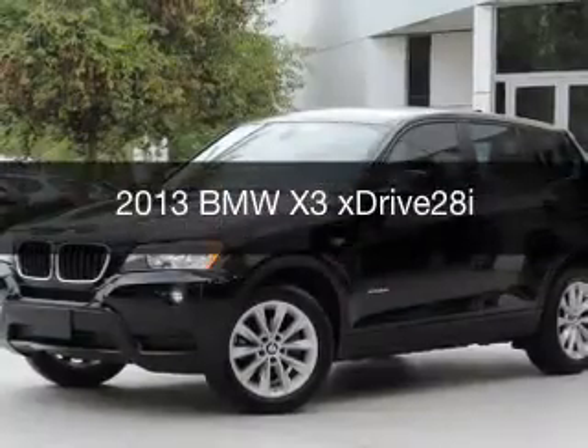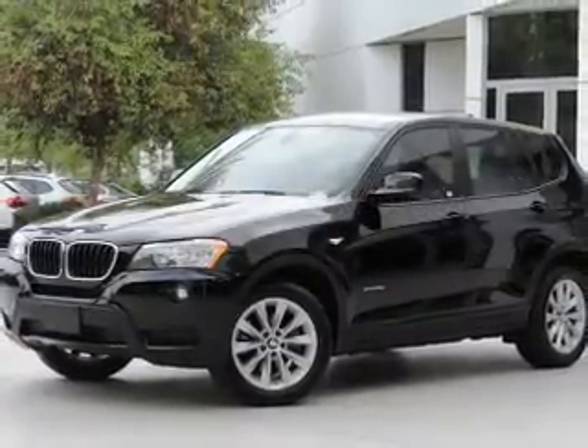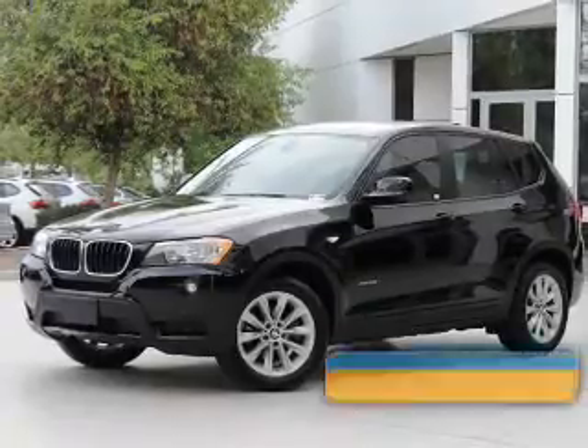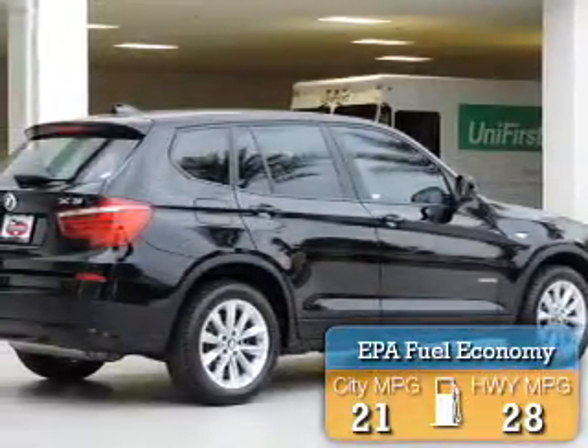This is a used 2013 BMW X3, the ultimate driving machine. It's powered by all-wheel drive, a 2-liter, 4-cylinder engine, and an automatic transmission. Great fuel efficiency saves you money by requiring fewer trips to the gas station.